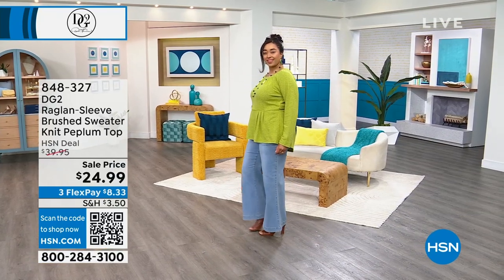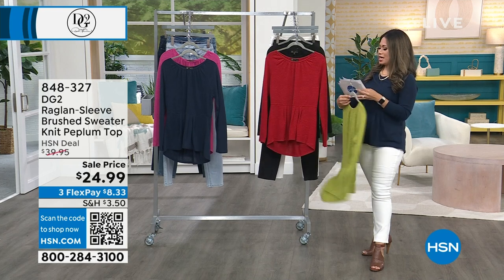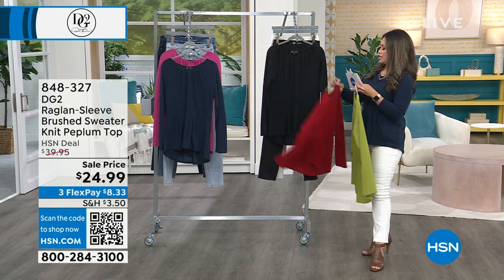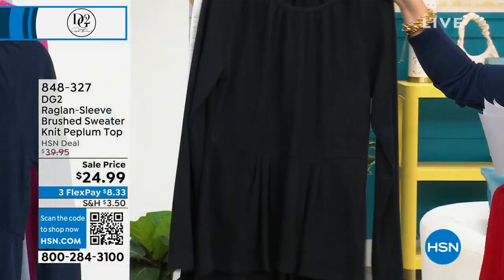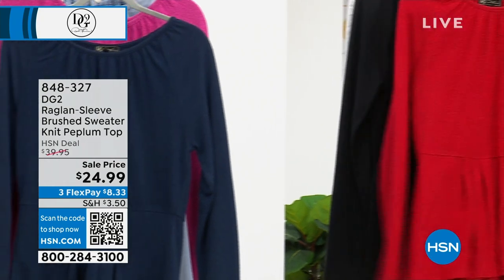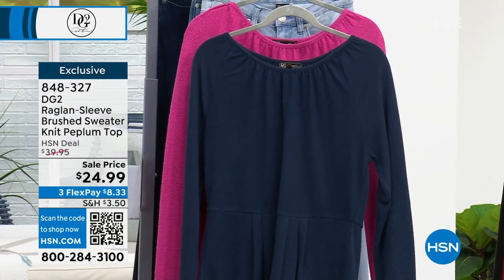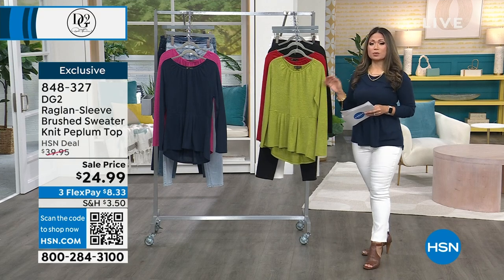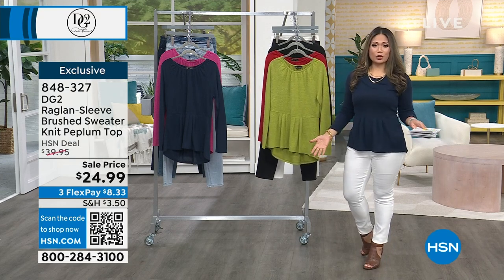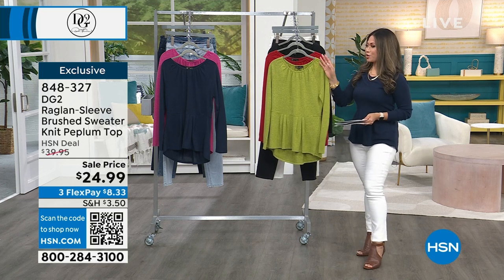She's wearing it in chartreuse, but it comes in five different colors. On the rack we have chartreuse, red, black, navy, and fuchsia. This is an amazing value for such a cute top that you can really wear with so many different outfits. I'm wearing it with white jeans — you'll see those skinny jeans in just a bit.